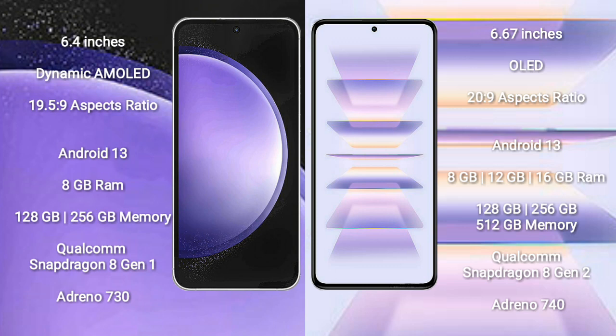Samsung Galaxy S23 FE runs on the Android 13 Operating System. Redmi K60 Pro also runs on the Android 13 Operating System.